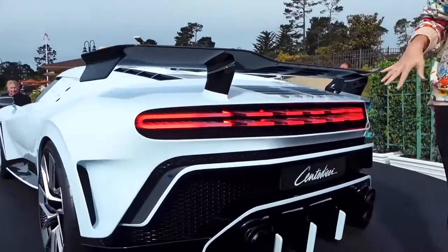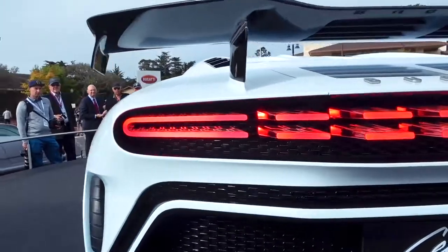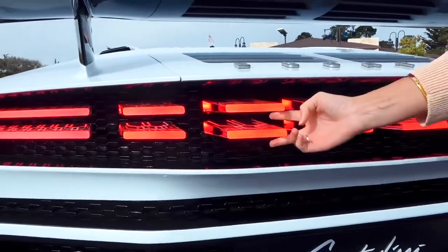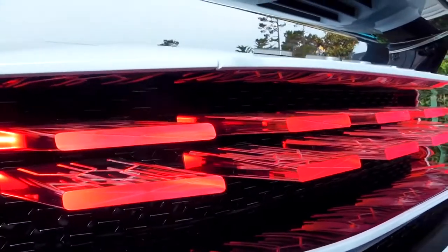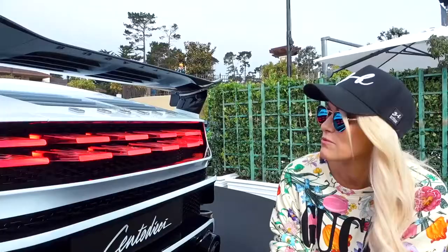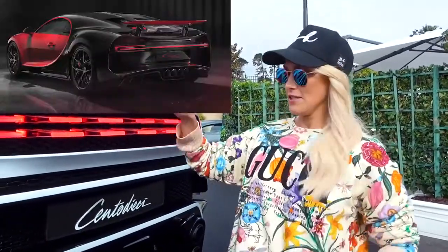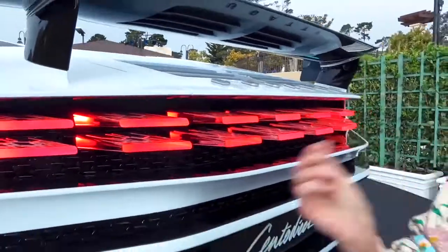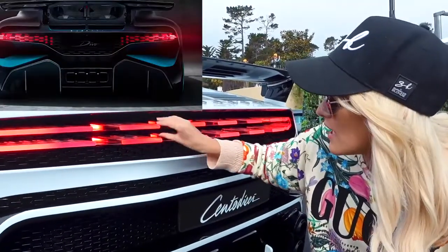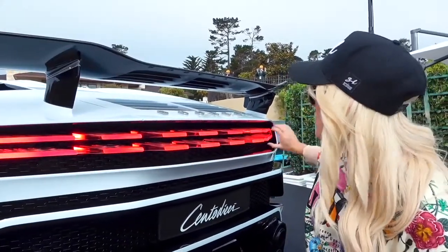Should we start at the back? Because that's really where I'm just falling in love with this car. On the pictures, I didn't actually realize that they would be 3D. You see how they totally come out here? For me, these taillights make this car. That's really, really beautiful.